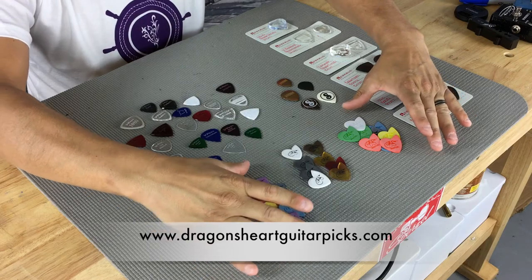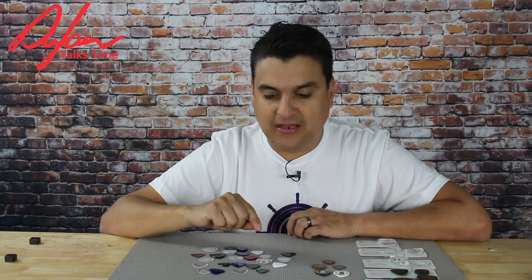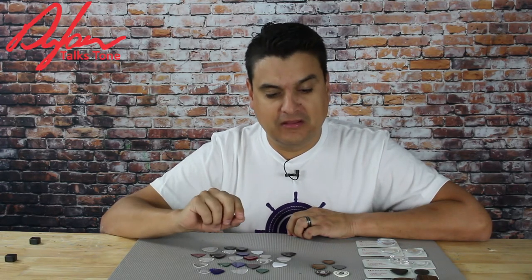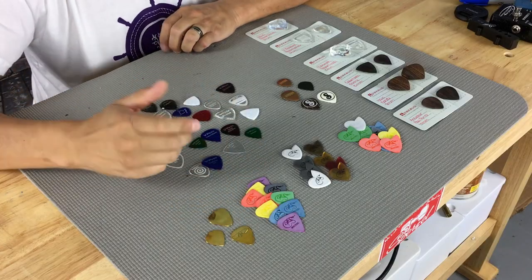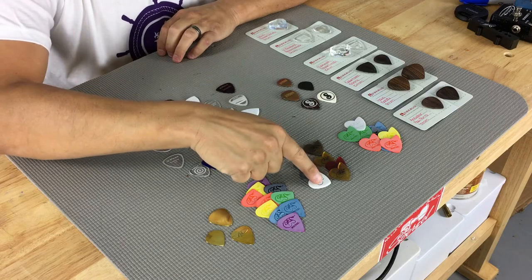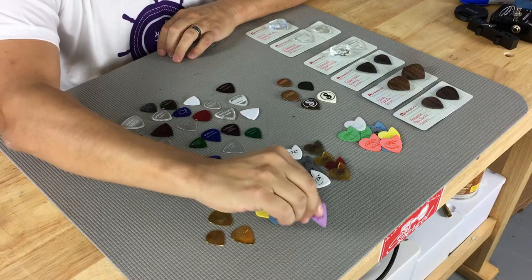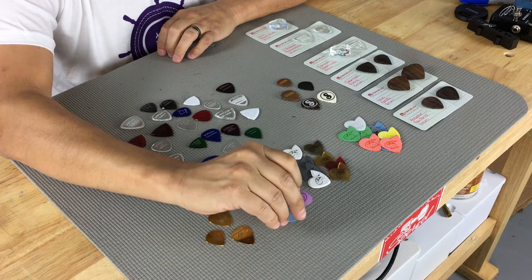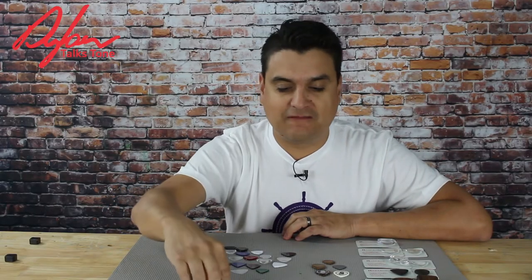A lot of people are very curious about Dragon's Heart picks — you've probably heard of them, you've probably seen their funky design. His concept is very interesting because what he's done is created a shape that gives you three different picks, or more depending on how you hold it, in one. The materials themselves and the bevels are very interesting. You have a conventional pick held one way, a conventional pick held the other way of a different shape, and then the round side of a pick available without losing any real estate for holding onto the pick.